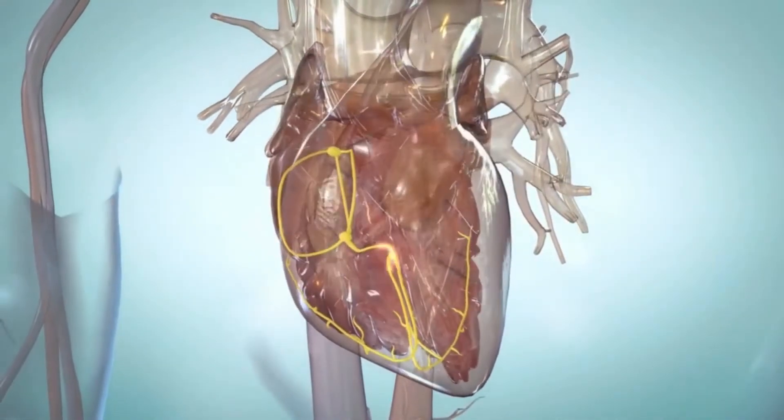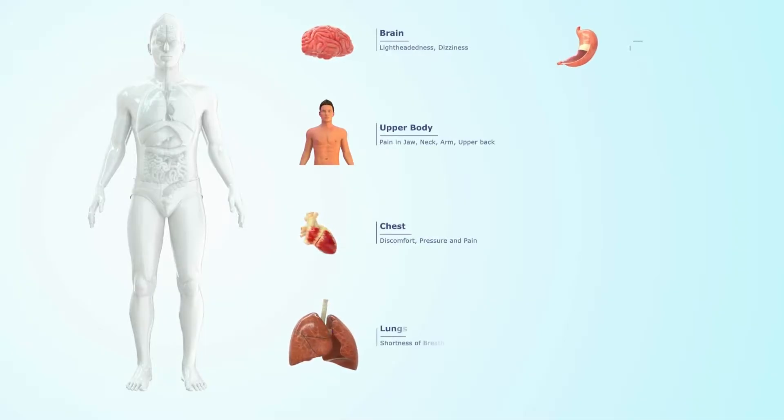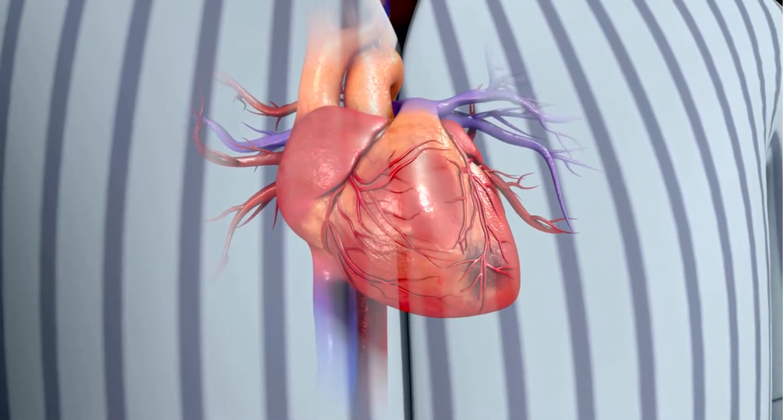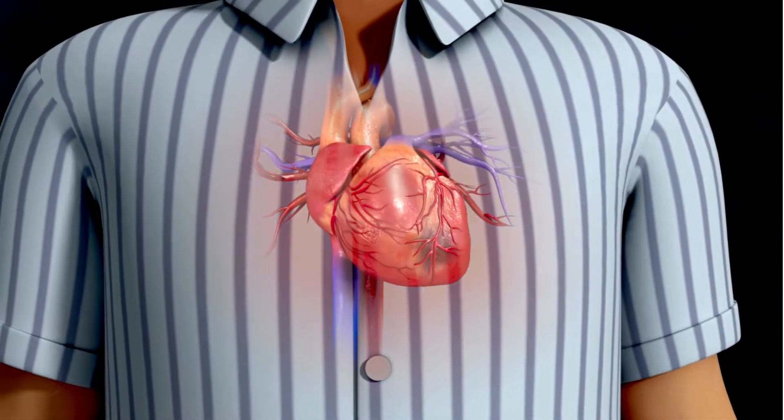Atrial flutter is less common but has similar symptoms: feeling faint, tiredness, palpitations, shortness of breath, or dizziness. Some people have mild symptoms, while others have none at all. About a third of people with atrial flutter also have atrial fibrillation.